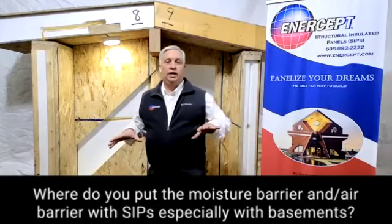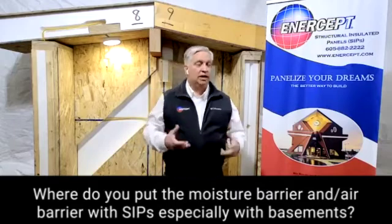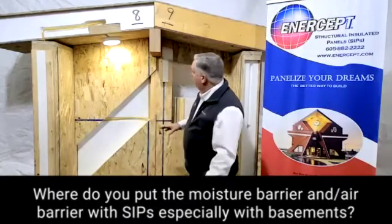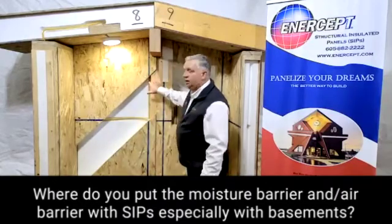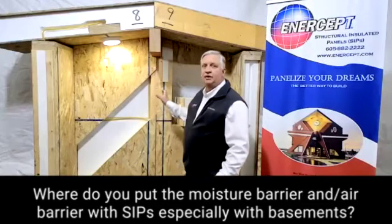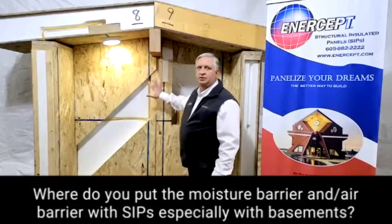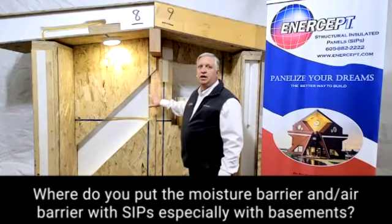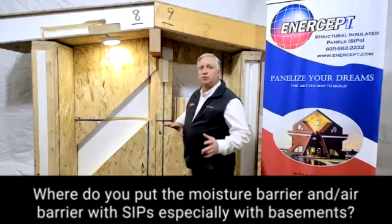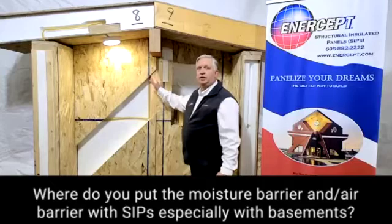What we talk about as far as a vapor barrier — vapor retardant — is the seams in our panels. From panel to panel, we use a flashing tape to stop that, and that stops the water. It doesn't allow it to go either direction — it stops the water solid right there. So that moisture that's trying to get to the cooler, drier place in the winter can't get through and can't drive into your wall and get into that joint.